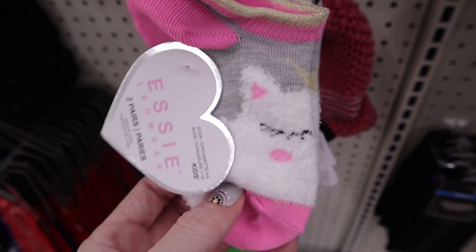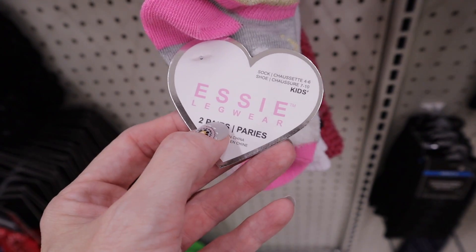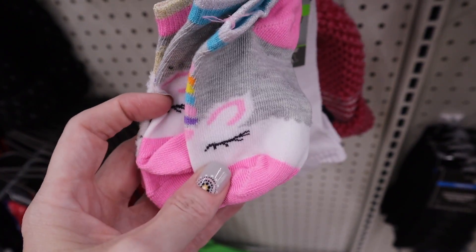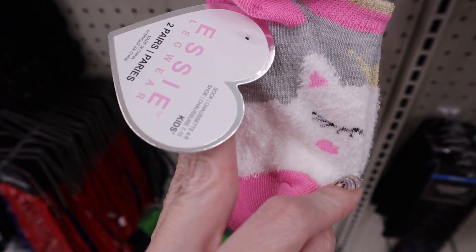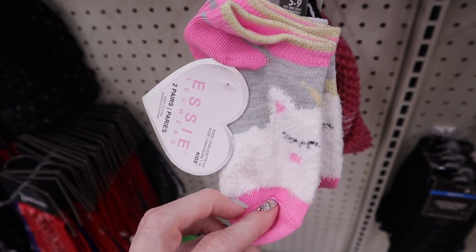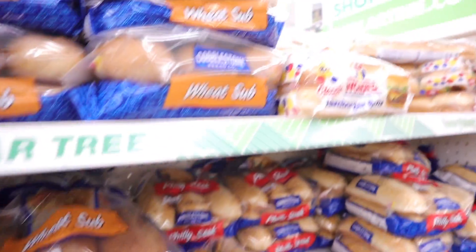They also have in some name-brand kids' socks — these are the Essie Legwear, two-pair packs. Look at these — they have little unicorns on them and they're fuzzy ones too.